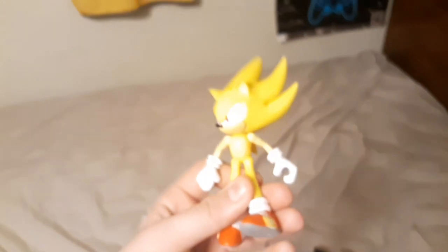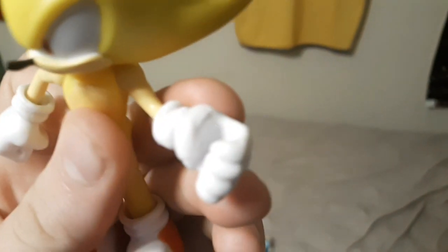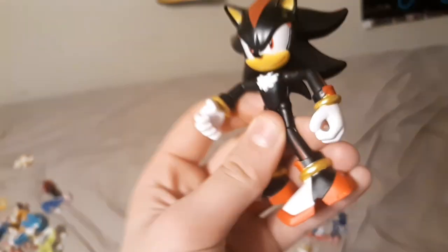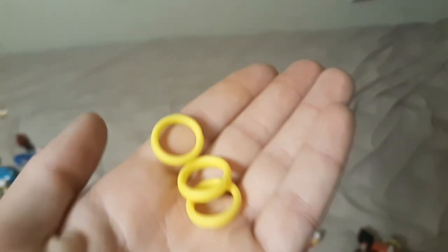Then I have the Super Sonic action figure, which is pretty cool. You can also make him hold a ring, and he came with another Chaos Emerald, which actually looks really nice and a lot better than the yellow Chaos Emerald. Then I have the Shadow action figure, which is really cool — he's one of my favorites, and he came with three rings.